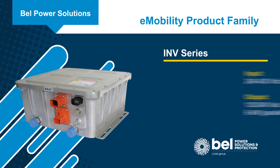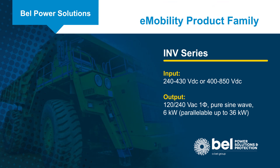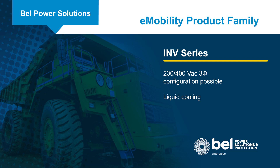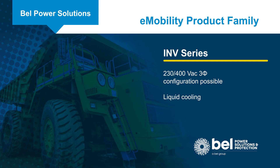The INV series are 6 kW DC to AC inverters that provide 120 and 240 volt AC outputs to drive AC accessory loads from the high voltage DC bus. The inverters can also be used in parallel for up to 36 kW of total output power.